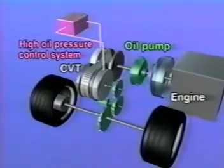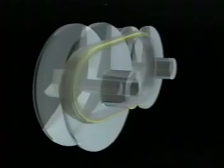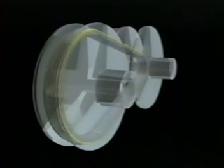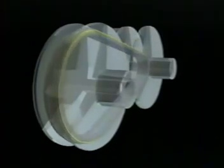For the Hyper CVT, Nissan developed a new oil pump capable of generating higher hydraulic pressure, and a new high-pressure hydraulic control system featuring improved accuracy. The control system applies high hydraulic pressure to squeeze the belt reliably when large torque has to be transmitted, and reduces the squeezing force to transmit less torque. This accurate hydraulic control avoids wasteful use of energy.